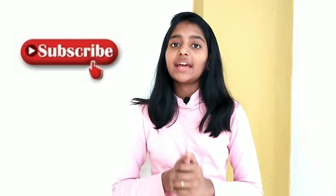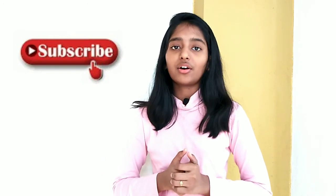So my dear friends, knowingly or unknowingly, the lifestyle of human beings has been one of the reasons why a fertile land has become a desert. It is our responsibility to take care of nature and make it a better place for us to live in. Thank you. If you liked the information shared in this video, please like, share and subscribe to my channel and click on the bell icon.